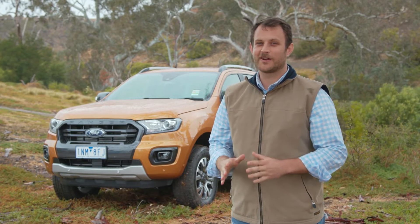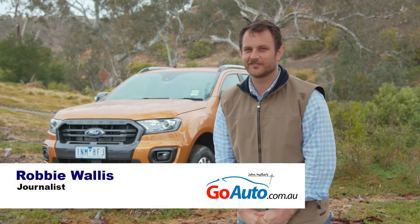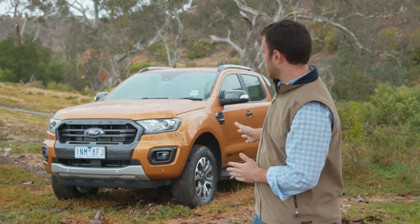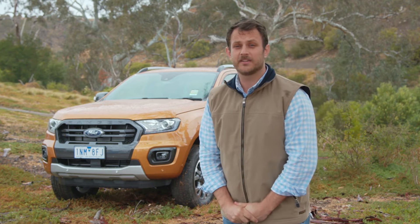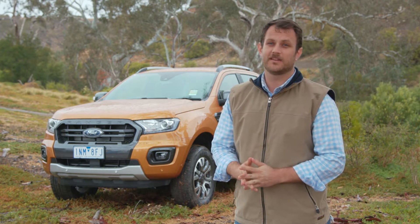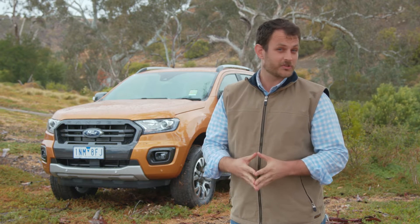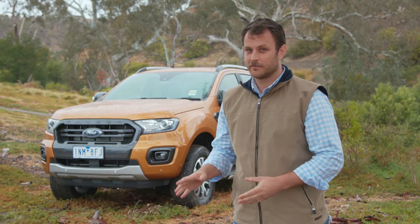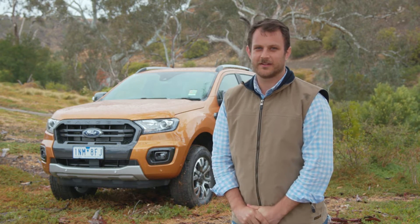Welcome to the wet and windy Werribee 4x4 Proving Ground, just down the road from where Ford designed and engineered its Ranger pickup. Ford has updated the Ranger for the 2019 model year, making changes to safety, equipment and styling. It's also offering the two-litre bi-turbo diesel engine from the Ranger Raptor for the first time. But let's find out exactly what's new about the Ranger.